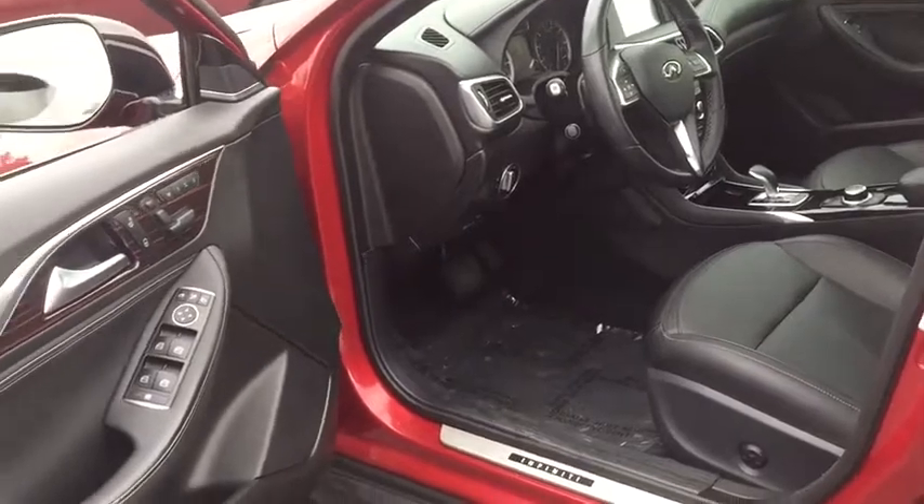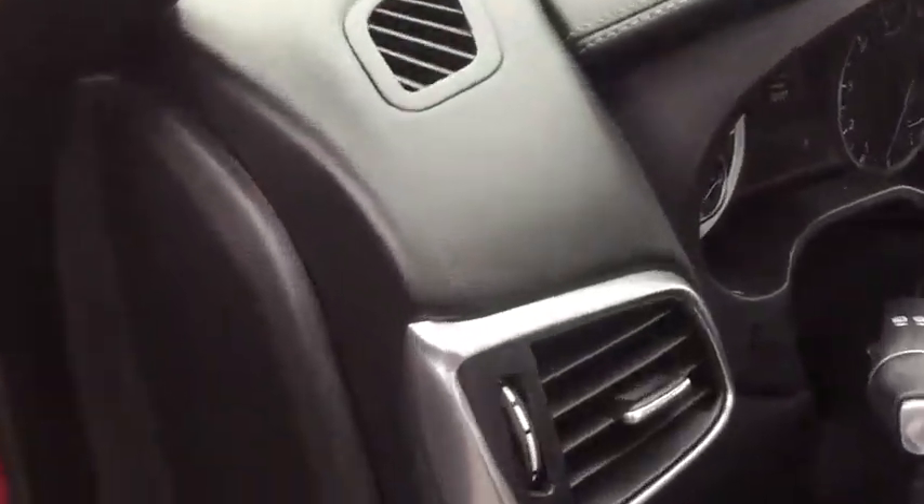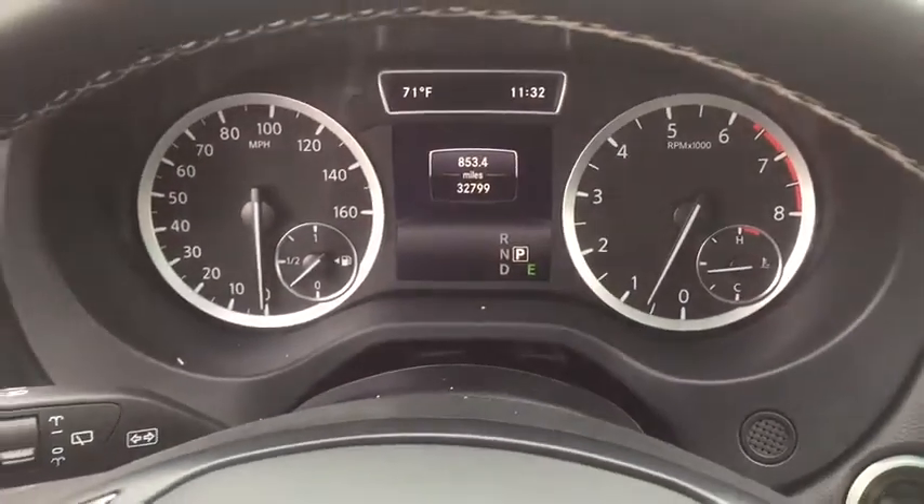Power passenger seat, navigation system, traction control, navigation package, dual airbags, leather-wrapped steering wheel, power steering, four-wheel disc brakes, fog lights.